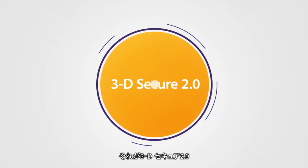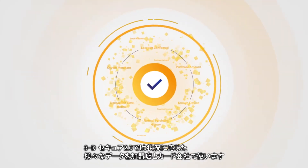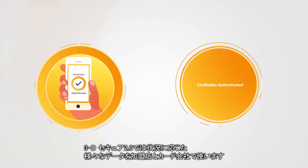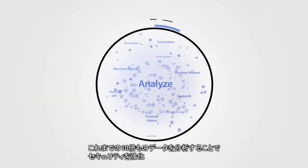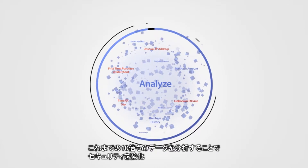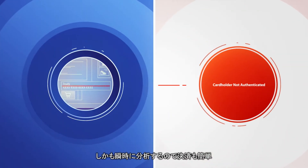3D Secure 2.0 uses contextual data sharing between the merchant and issuer. Using 10 times more data, 3D Secure 2.0 delivers an additional layer of security and streamlines the checkout process by analyzing that data behind the scenes.